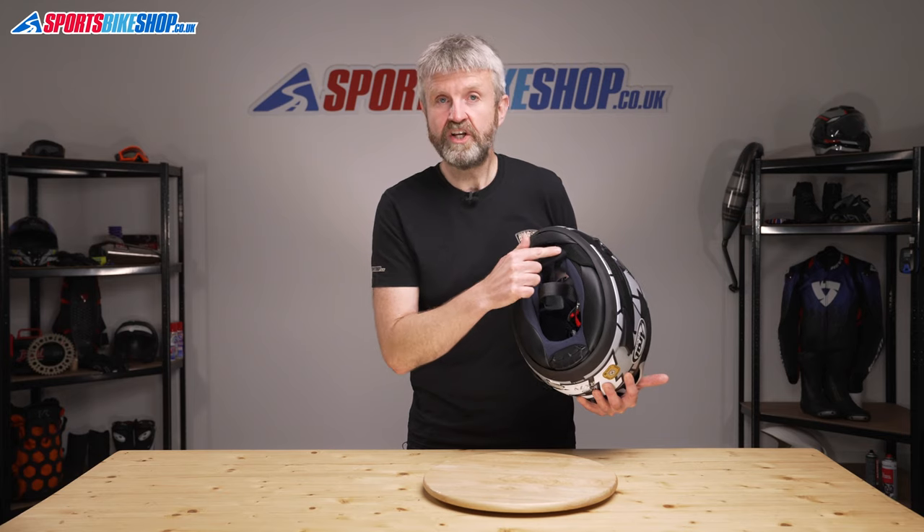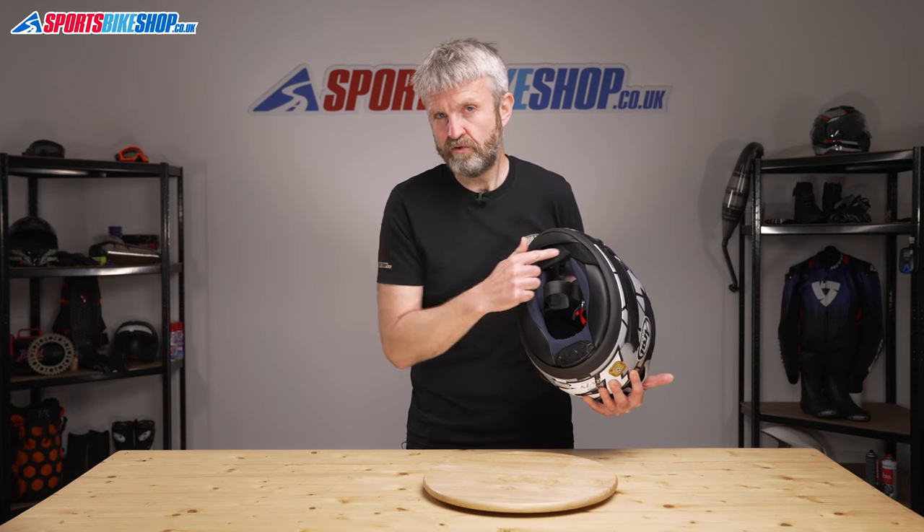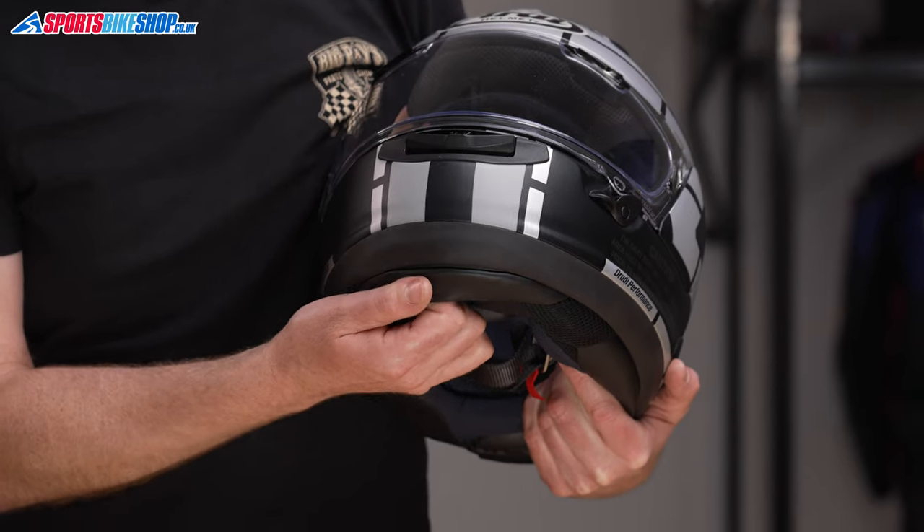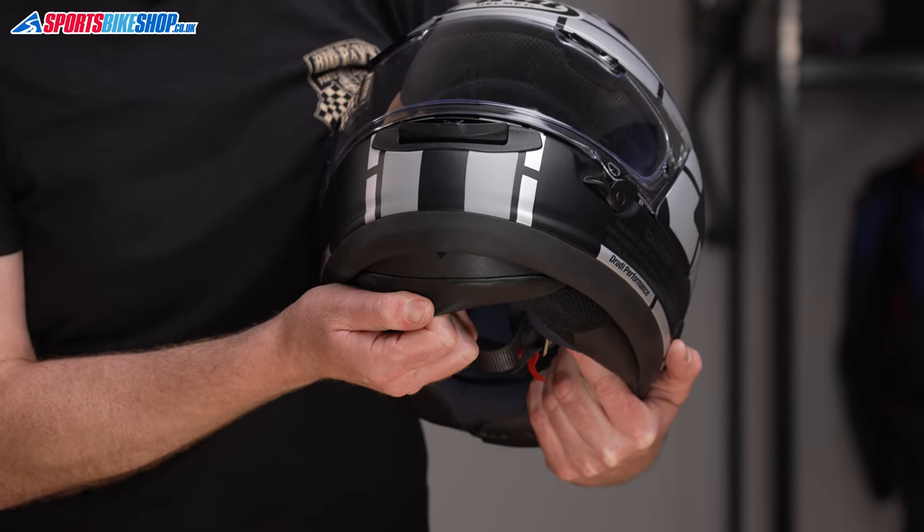There's a large removable chin curtain to make the ride quieter on the road. Taking that out will increase airflow, but it will come at the expense of some extra road noise. There's also a spoiler that can be pulled down to provide some extra protection against wind flow and chills.